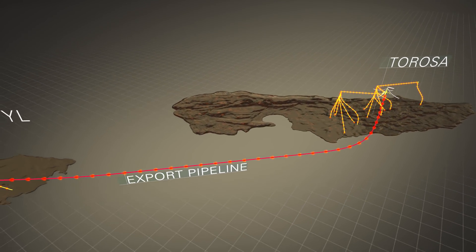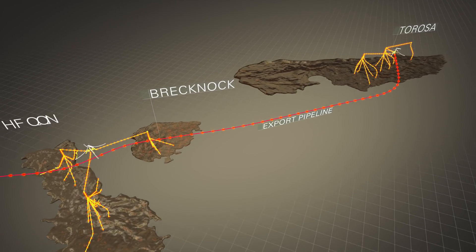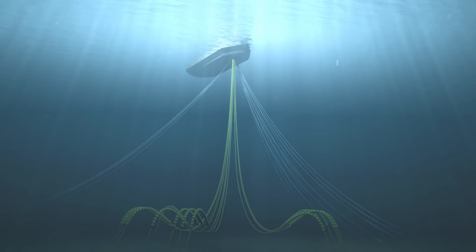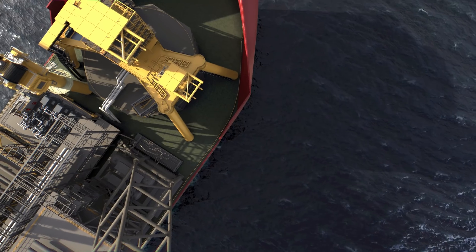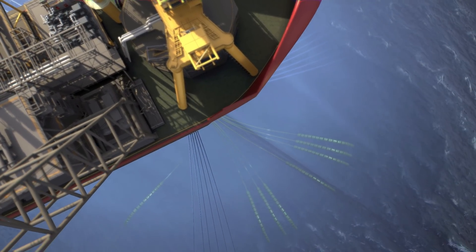The entire subsea development will include around 70 kilometres of flowlines and umbilicals. Dynamic flexible risers will connect the seabed infrastructure to two permanently moored gas FPSOs 600 metres above, via a geostationary turret mooring system.